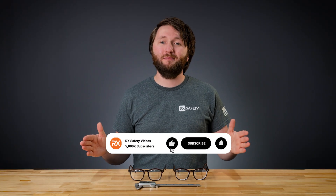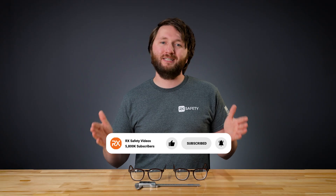If you found this video helpful, make sure to hit like and subscribe. And if you're looking for your next pair of glasses, make sure to pay us a visit at rx-safety.com.